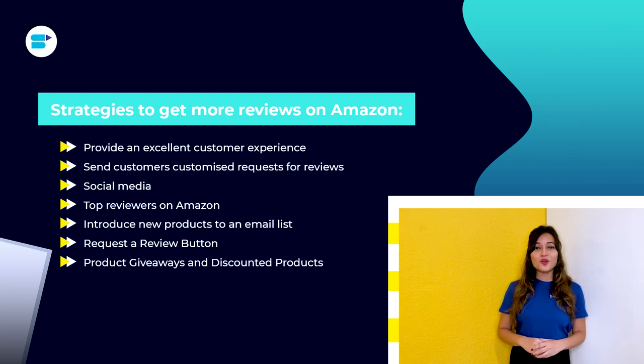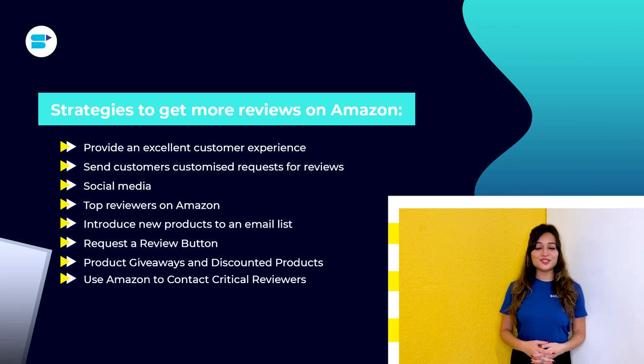Seventh, product giveaways and discounted products. You can enhance sales of your products and the chance of more reviews by offering substantial discounts. Eighth, use Amazon to contact critical reviewers. Until recently, it was practically difficult to know a bad reviewer's identity. In 2021, however, Amazon rolled out the option to contact customers who have submitted reviews with fewer than three stars.